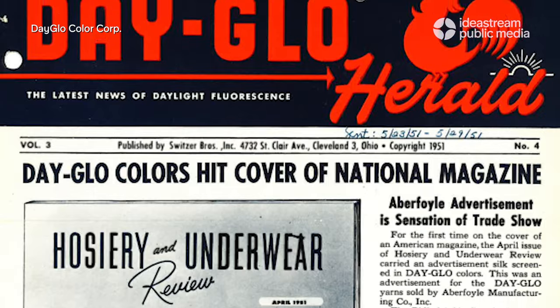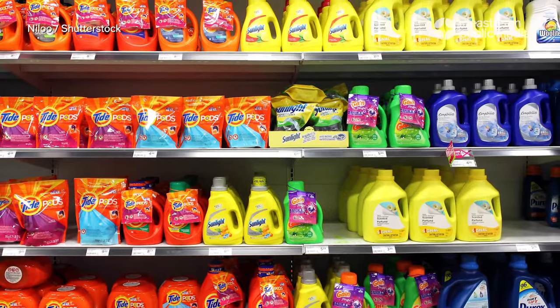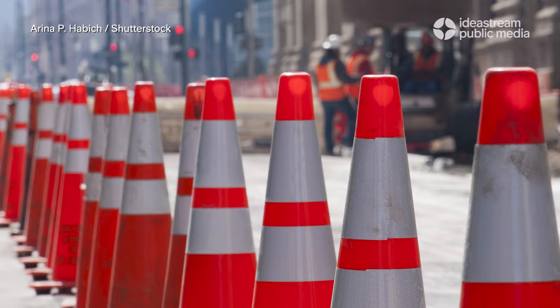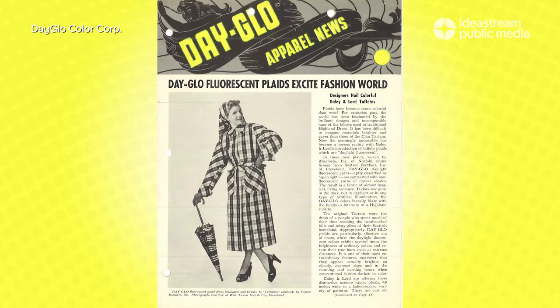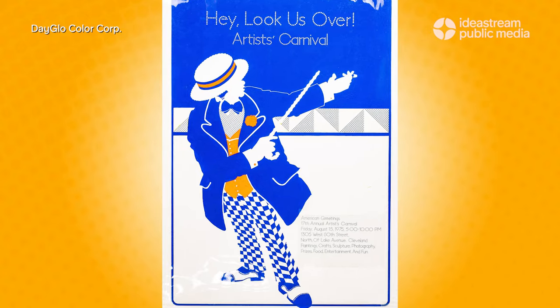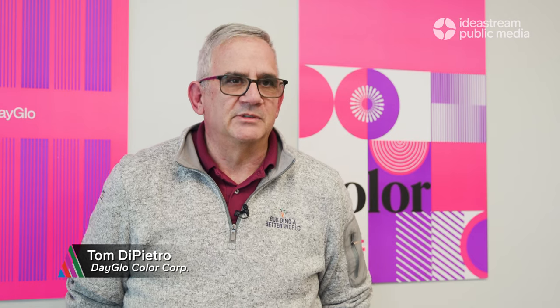Dayglo — it's everywhere. If you look around: safety vests, tide detergent bottles, clothing, sneakers, traffic cones, hard hats, all sorts of apparel, printed materials. You don't realize it until you start looking around and see all these bright colors. That's mostly Dayglo.